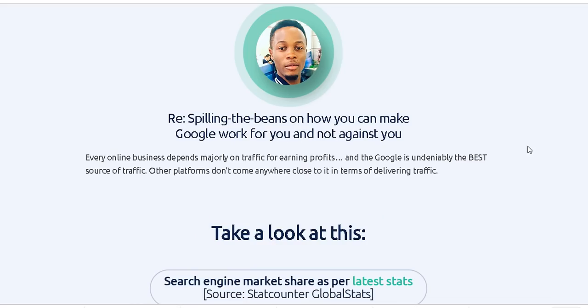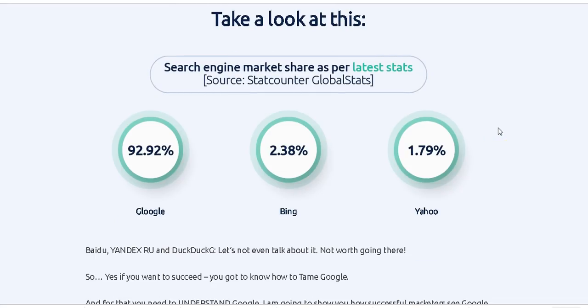What I also love about Rank Flux is that Google is the biggest search engine — everybody knows Google. According to StatCounter Global Stats, about 92.92% of searches are done on Google. That means Google owns the internet — most people all over the world use Google to search.